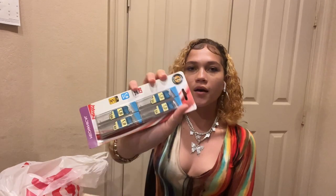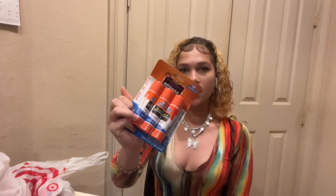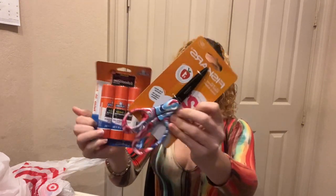I also got mechanical pencil lead refills, just in case I run out, a glue stick, and scissors. Last but not least, this really cute simple pencil case. I'll see you guys in my next video — bye!